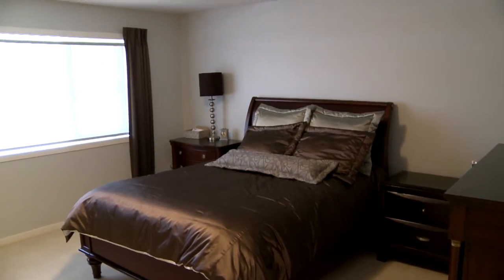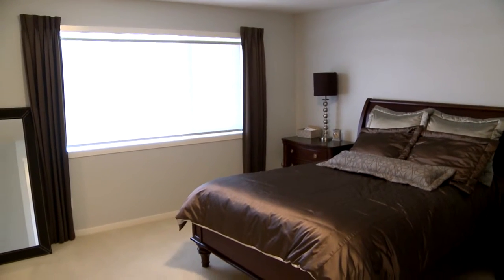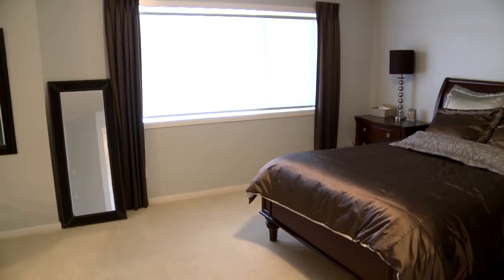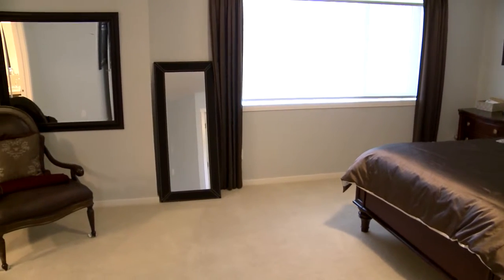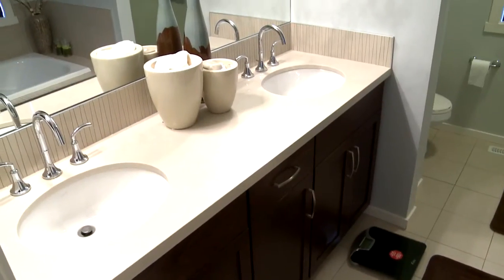The master bedroom is just huge and you actually have a view of the lake from here, which is kind of nice. You can see some blue in the distance, and there's even room for a sitting area or a desk if you'd like. The walk-in closet is also adjacent to the bedroom, and there is a very nice en-suite bath.